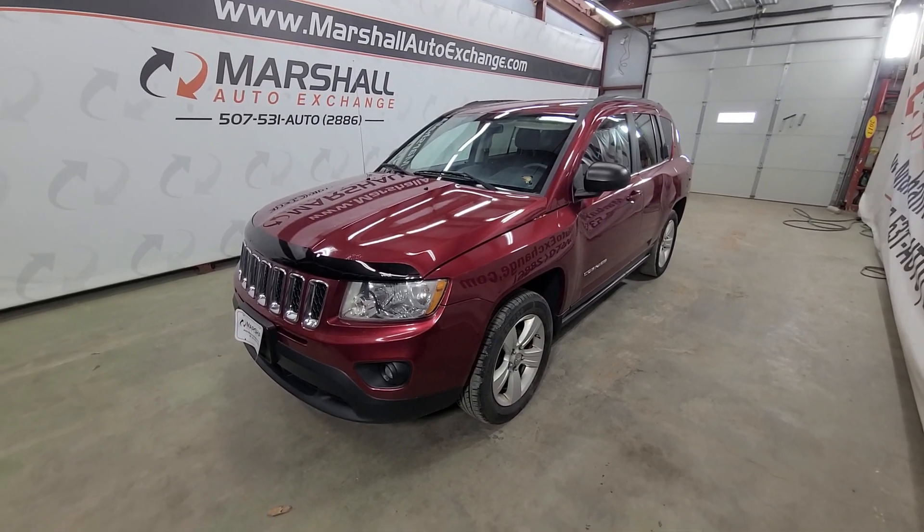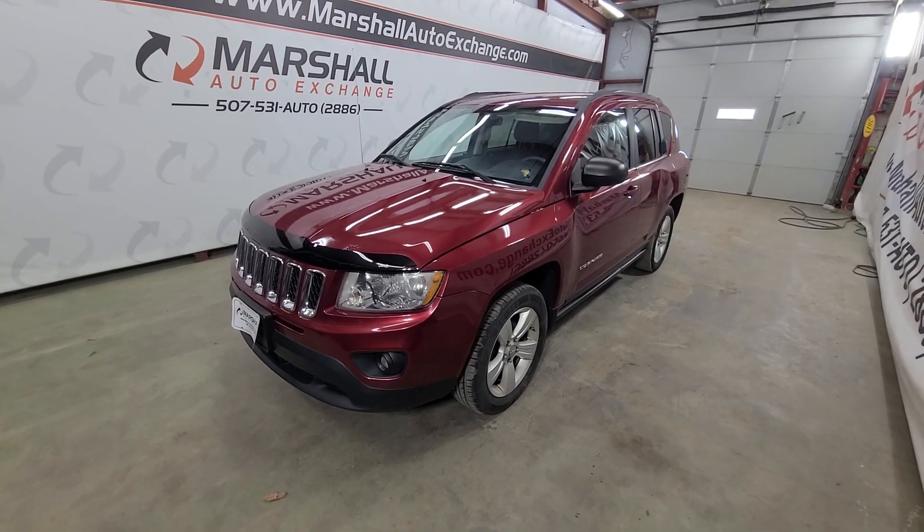Before I get to that, I do want to let you know we operate by appointment Monday through Friday, nine to five. Saturdays we operate nine to noon.